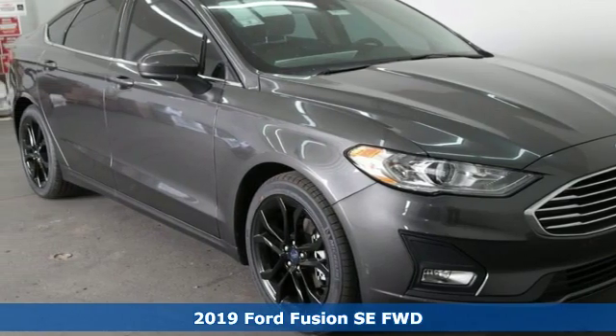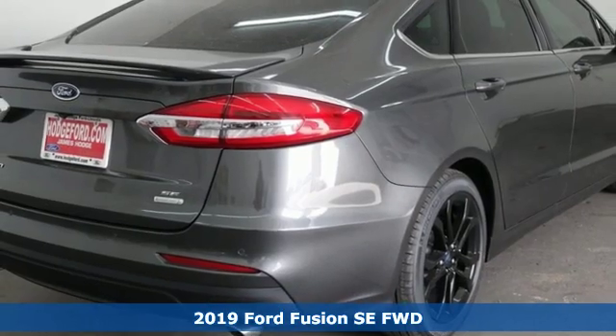Here's a new 2019 Ford Fusion. Ford, where tradition meets innovation.